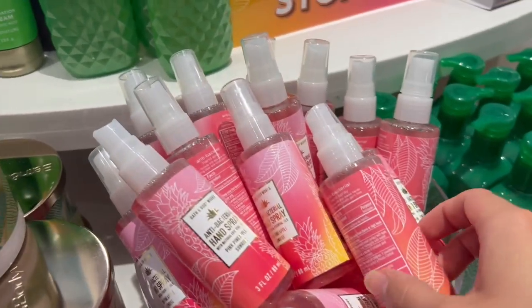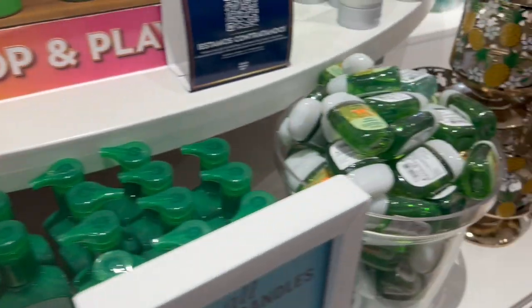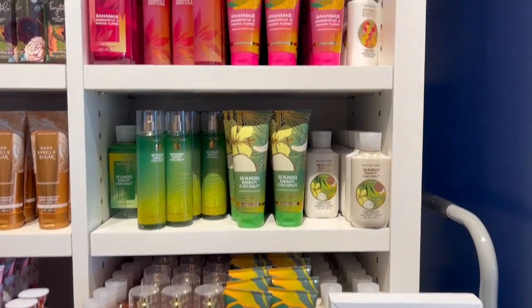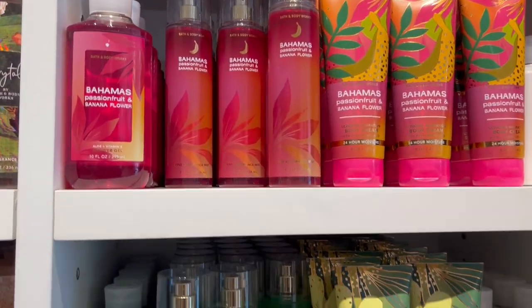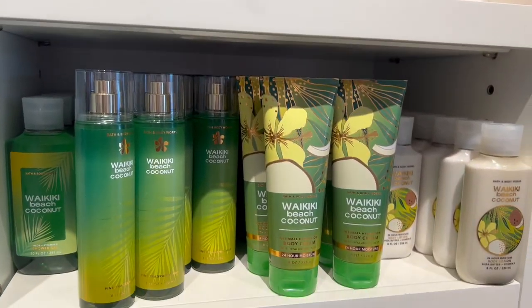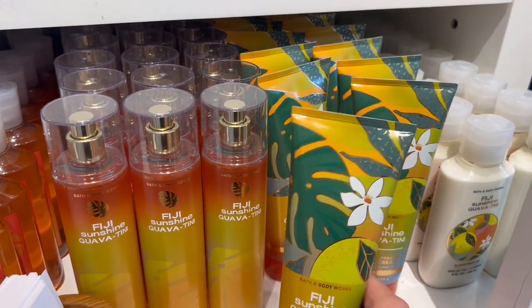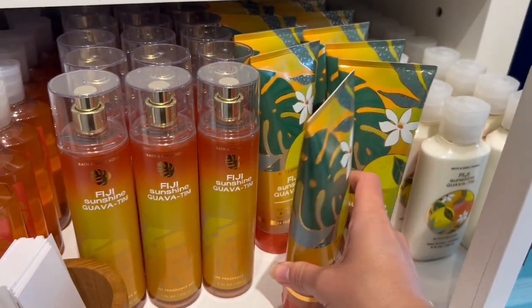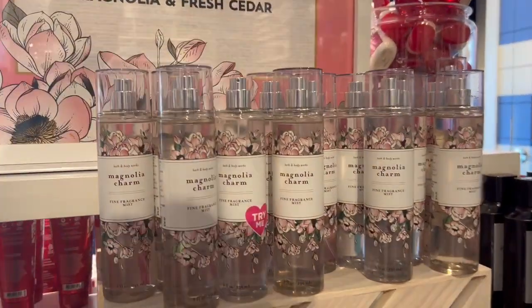I noticed they had restocked their bath loofahs again. Around this side we've got a ton of the pink pineapple antibacterial hand sprays and some more pineapple holders. Correct me if I'm wrong, but I'm pretty sure these are all online exclusives — bahama passion fruit, banana flower, waikiki beach coconut, and Fiji sunshine guava — are they not all online exclusives? I'm not sure.